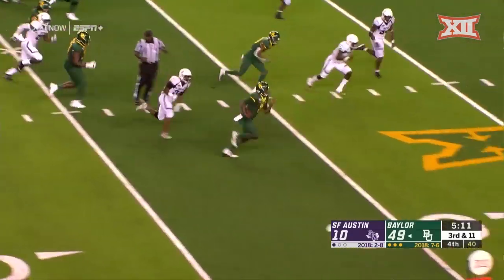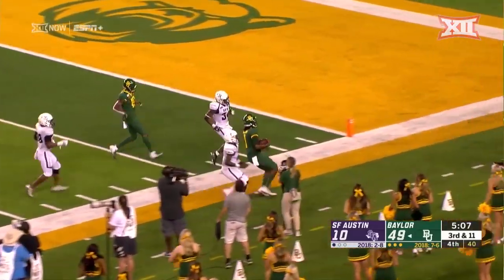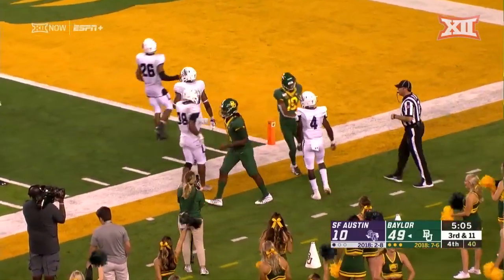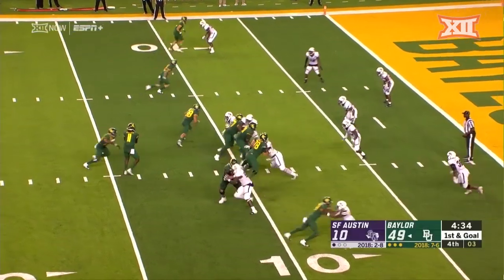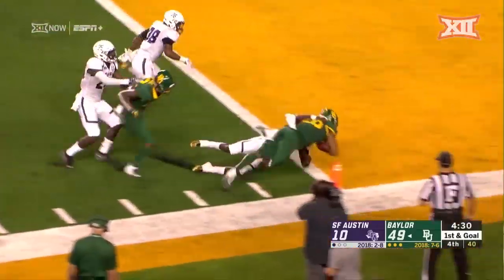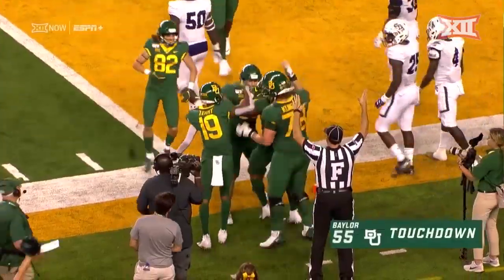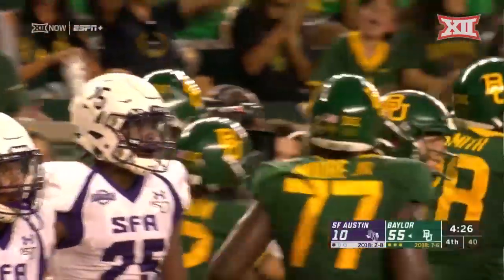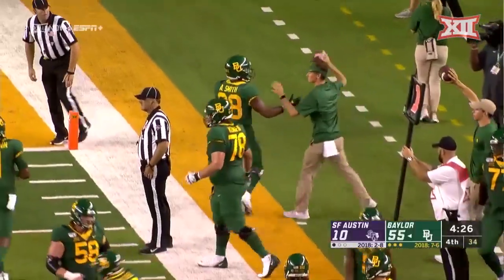Nothing available downfield and he makes the play, down to the 20 and out of bounds. Inside the 10, first and goal — he was an all-world tight end in Arkansas. And in another touchdown! Abrams Smith, the running back, everybody getting some touches and succeeding tonight.